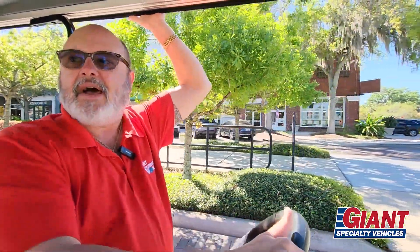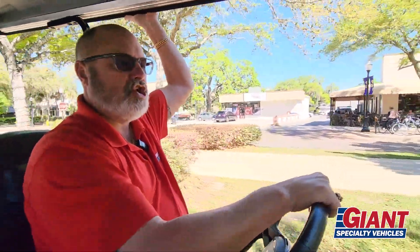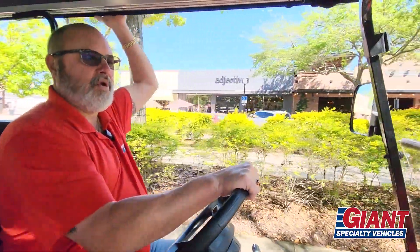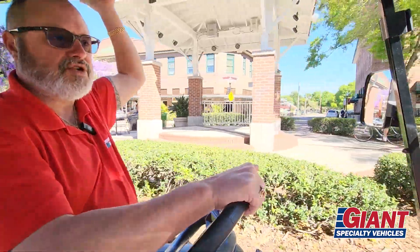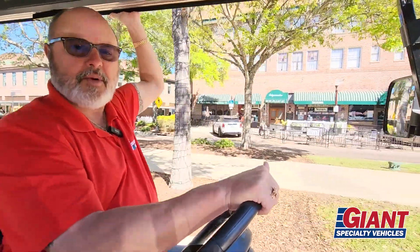Folks, I'm just giving you an example of what to do in a brand new golf cart as featured with Giant Specialty Vehicles. This is how you enjoy downtown Winter Garden — quaint shops, beautiful flowers, beautiful fountains, and all the awesome clubs and everything that we try to affiliate ourselves with.